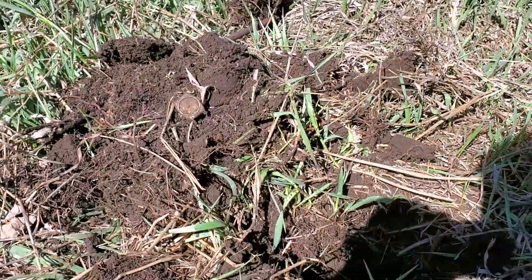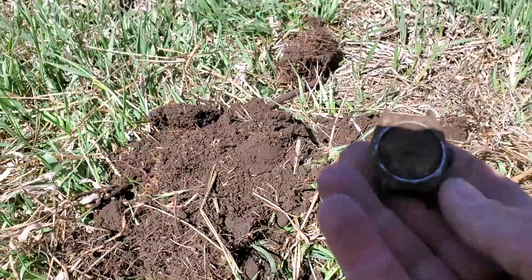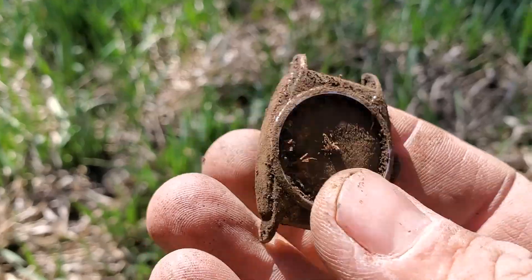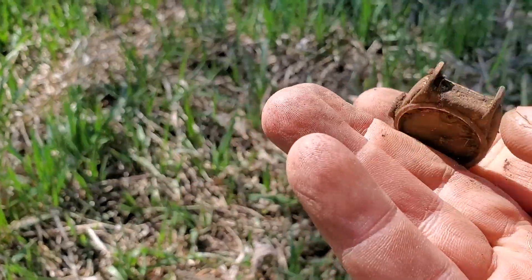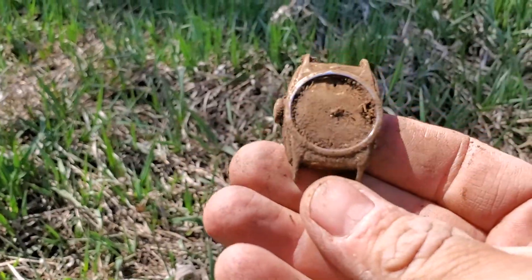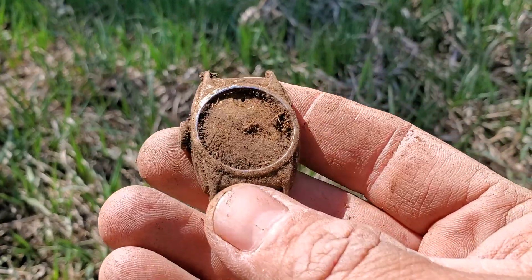Alright, got a signal. This here is a wristwatch — having trouble in this sunshine, but anyway that's a little wristwatch. I don't know if it's old; it was down pretty deep. Maybe later I can get some writing off of it and see just when it was made.